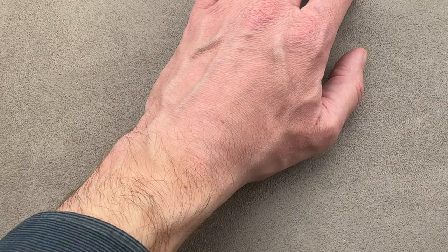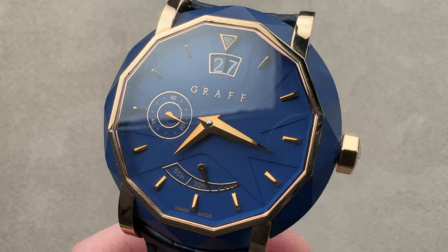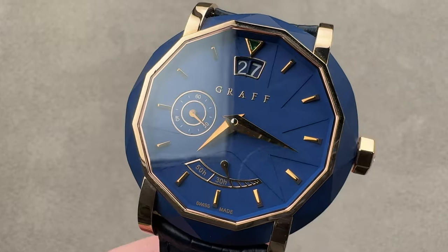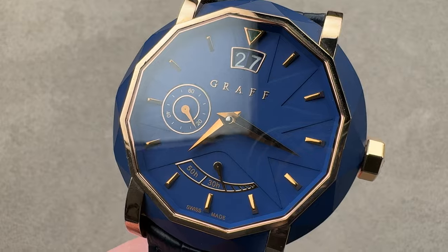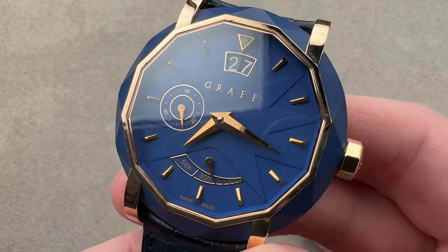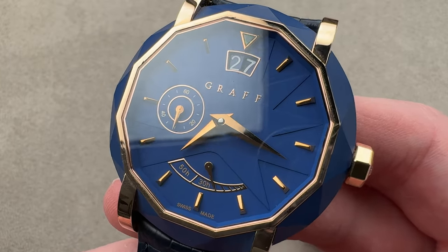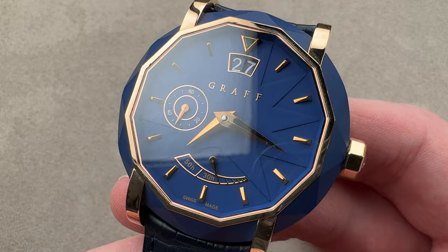And now for something completely different — in fact, so different I can't honestly say I've ever seen another one. This is the Graff Star Granddate. The Graff watch company, or Graff Luxury Watches, was established in 2008 as a vehicle for Graff Diamonds and Jewelers to get into the then-burgeoning men's mechanical luxury watch market.